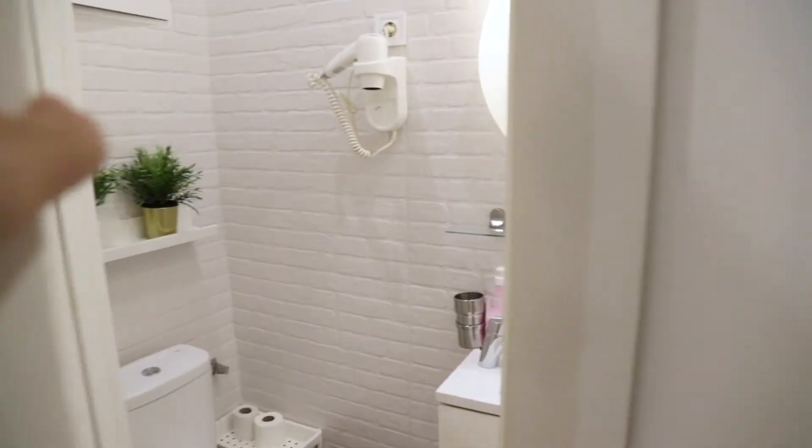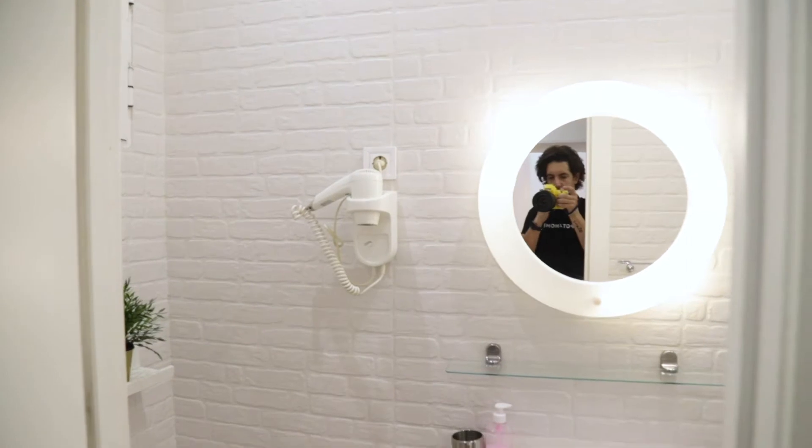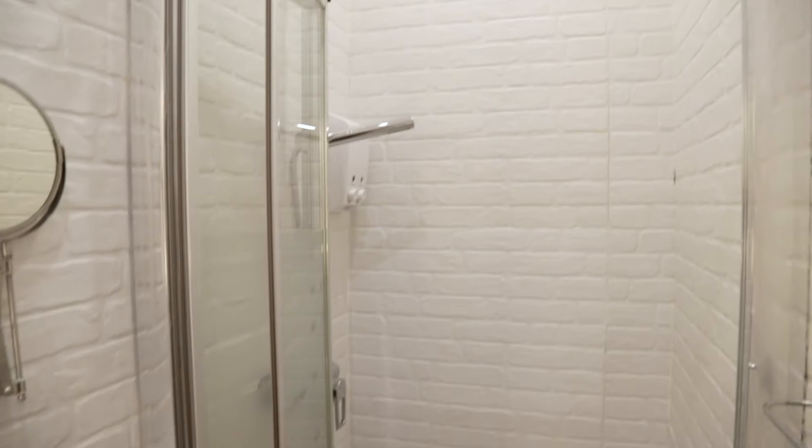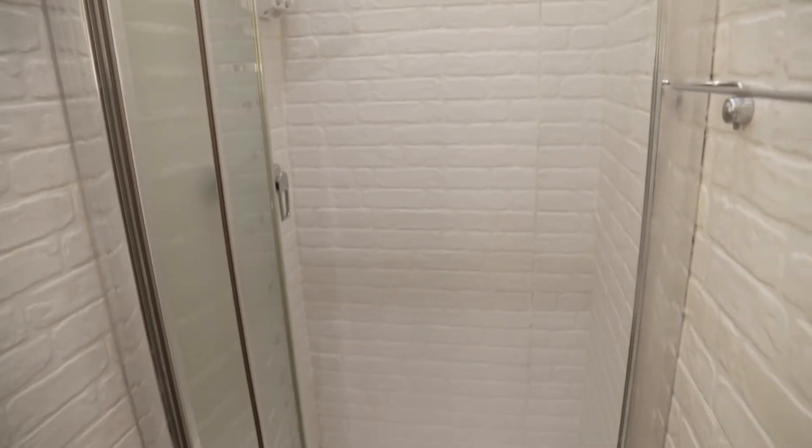Here we found the bathroom. Totally equipped. The shower — really beautiful bathroom.